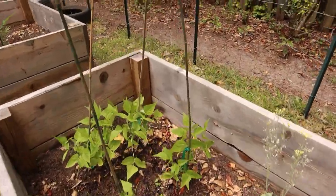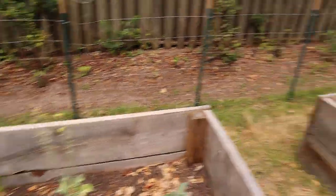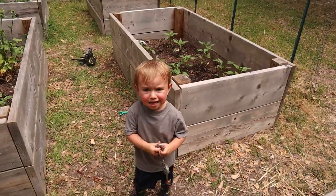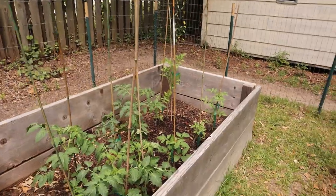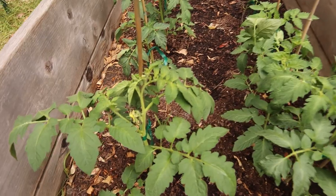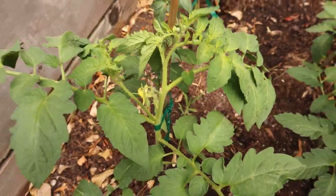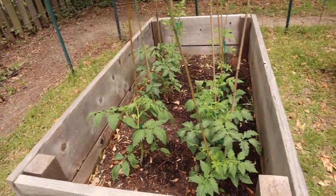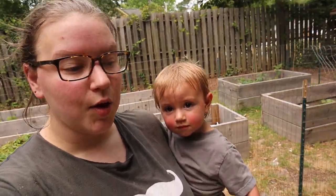We've got a storm rolling through. We went ahead and tied up all my tomato plants — we are starting to get some blooms, so I cannot wait for farm fresh tomatoes to make some salsa with them.